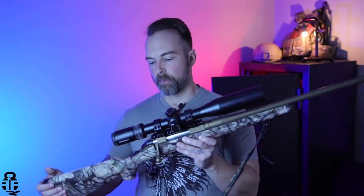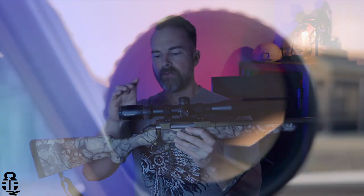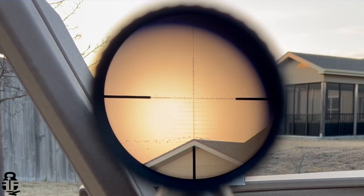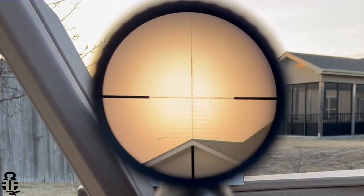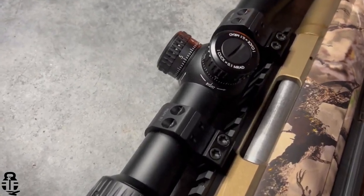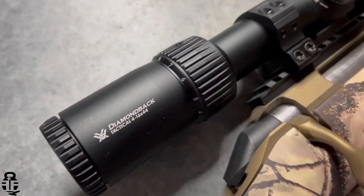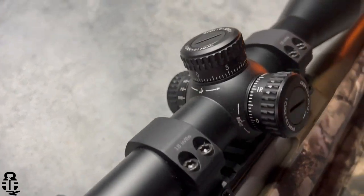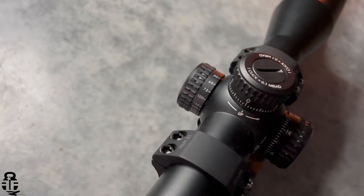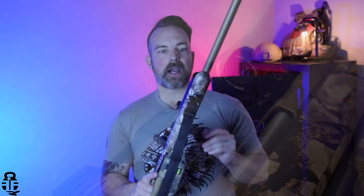In addition to that, I have the Vortex Diamondback — this is a 4 to 16 power mil-reticle, kind of a Christmas tree style reticle optic. This came in at $399, so between the rifle coming in right around the $450 mark and then $399 for the scope, we are looking at right at $850 give or take. For under nine hundred dollars, this setup could potentially get you out to at least a thousand yards, especially with the 6.5 Creedmoor round.